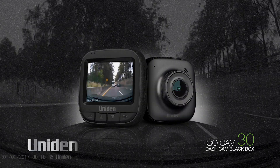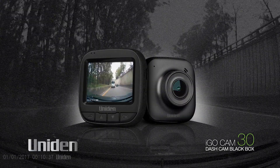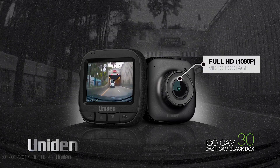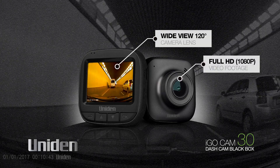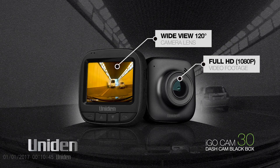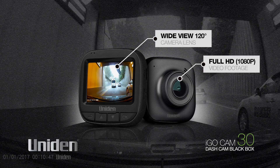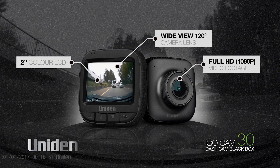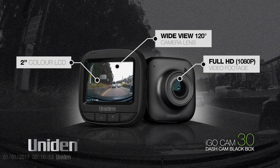The UNIDEN iGO CAM30 mounted to the dash of your vehicle captures and records exactly what happens in full HD 1080p video. It has a wide view 120 degree lens that captures all the action and a generous 2 inch LCD colour screen giving you a clear picture for playback and menu set up.